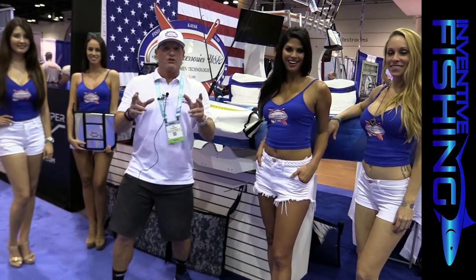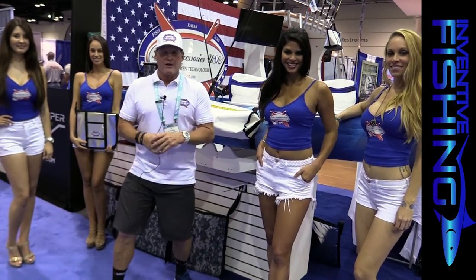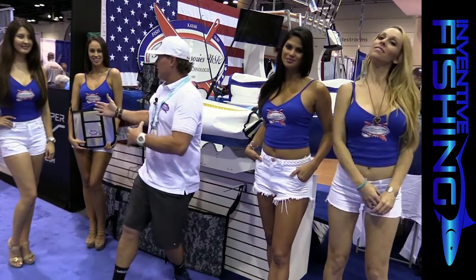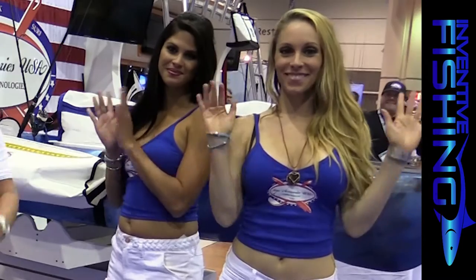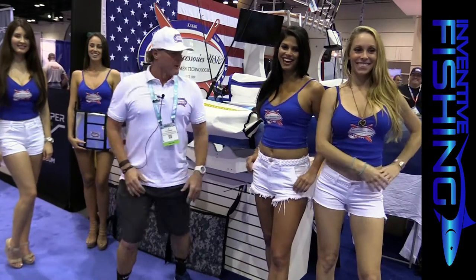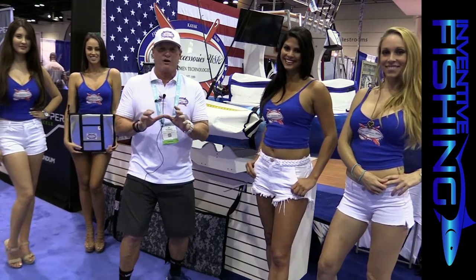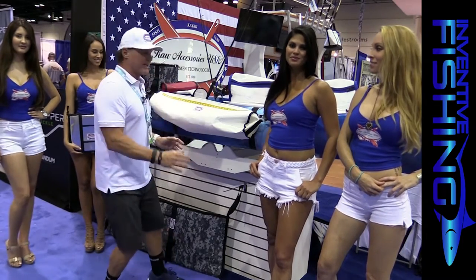Hey guys, J.R. Rush here at the 2016 ICAST trade show with our fifth new product showcase submission. I'd like to introduce the Raw Accessory girls. Tough job I got over here. So we're going to showcase the live well for kayaks — a kayak live well for your fresh catch. Check it out.